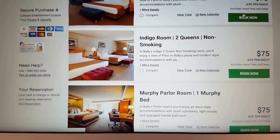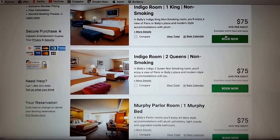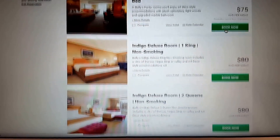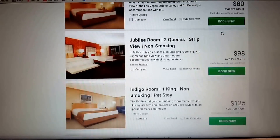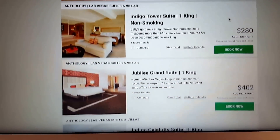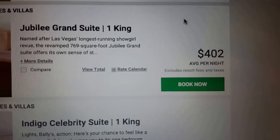I gave some reasonable requests as to what I liked. So where did we end up? Not the $75 room, not the $80 room, not the $98 room, not even the $125, not the $280 — we ended up in a $400 per night room.